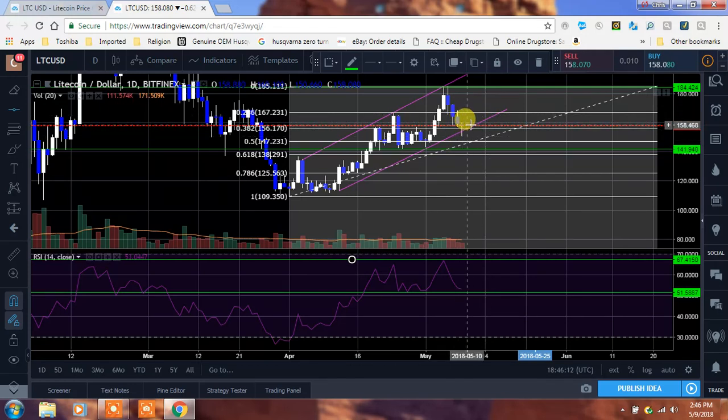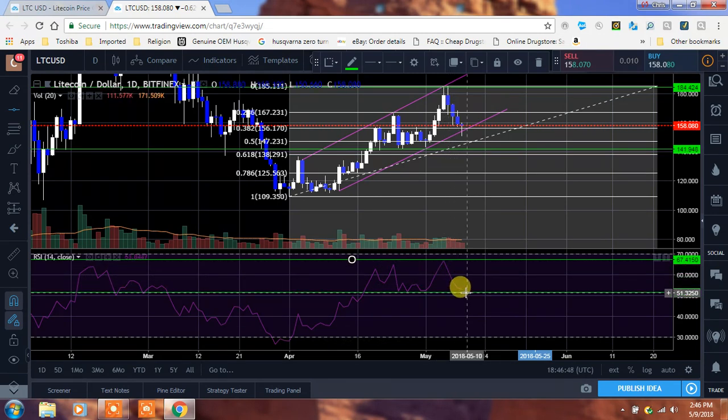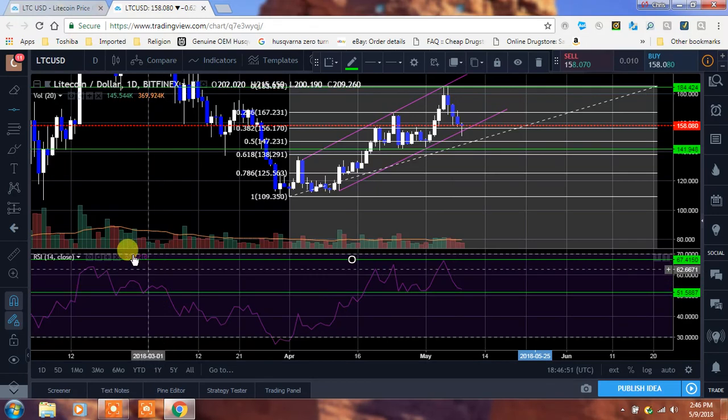But this doji candle right here that's been forming — hopefully we can push up a little bit more and that can turn into a hammer, and we can continue to move up. But that doji is significant itself — it means that the selling has stopped, or slowed down. So that's really important. And then pay attention to the RSI. You can see our support is around that 50-51 right here, and then our resistance on the daily was around 67. So we had this peak, we tried it, came back down, tried it again, failed, then came back down.